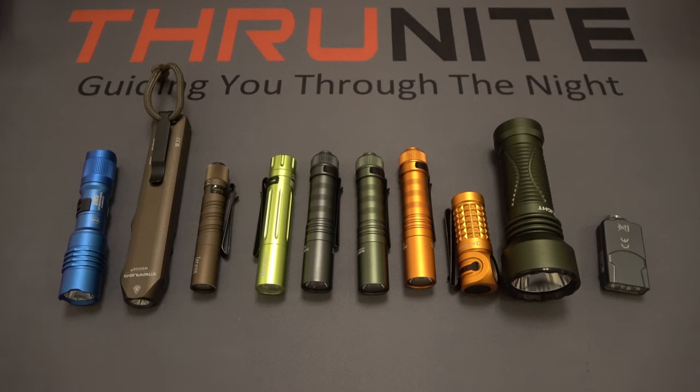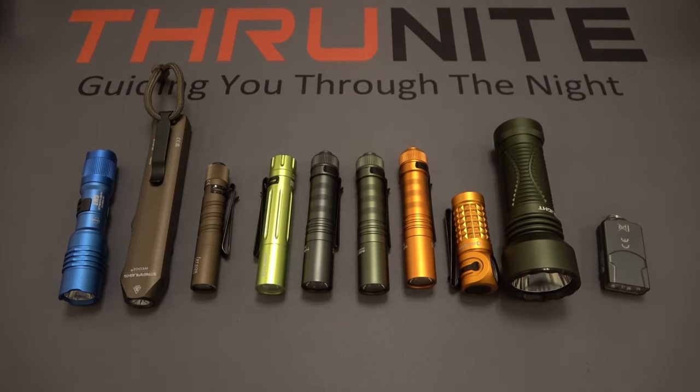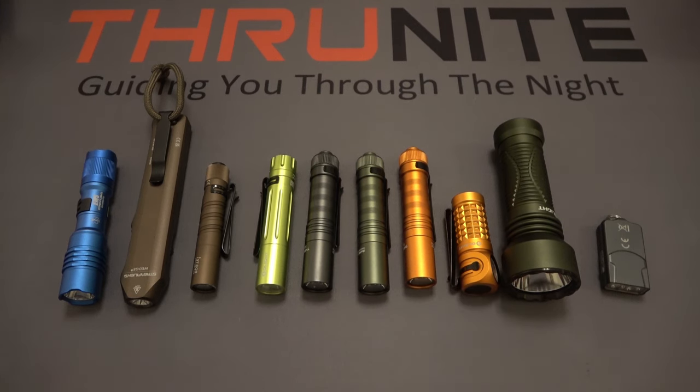Hi and welcome to the ThruNight channel. In today's video we're going to be talking about small EDC flashlights that are offered in different colors. What prompted this video are these three right in the middle here. This is the ThruNight Sabre model and is now available in three new colors: a nice gray, a green, and an orange.